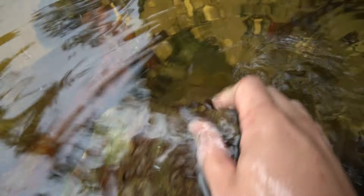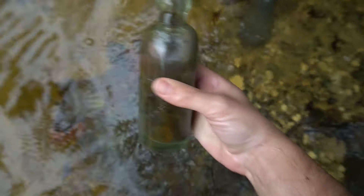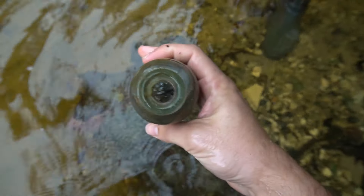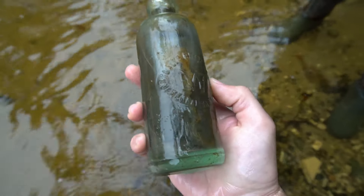Oh my gosh guys, that might not be broken. I am dying right now. It's a Hutchinson! It's a Hutchinson, dude! Oh my gosh, it's complete, dude! No way! It's got the wire in there still. Oh, it's a Hutchinson, dude!